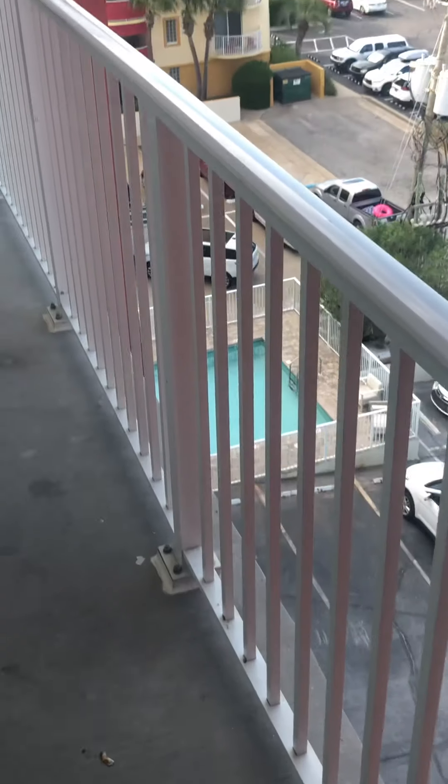That goes up to the roof. Look at those little LED lights. Here's the elevator. This is the only elevator it has here. Down there's the pool, which is not really big and it's not by the ocean. We just got here today.